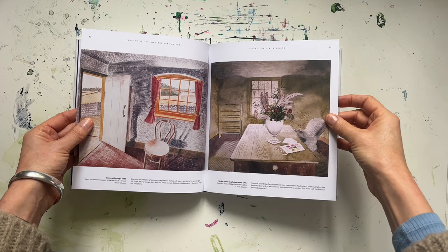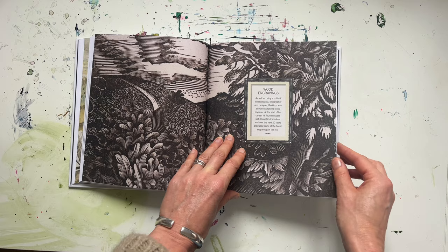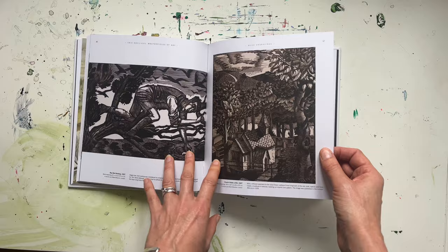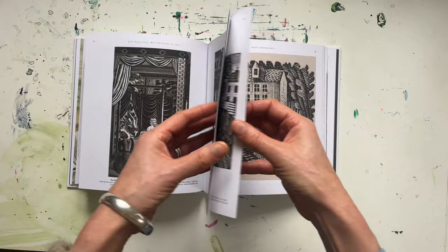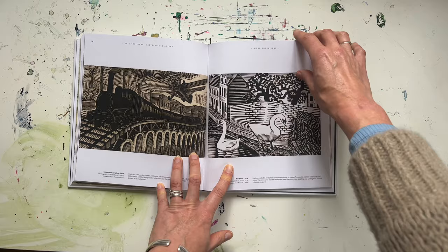These interiors are lovely as well; I love the way he captures light. Then we move on to the section about his wood engravings, a lot of which were made as illustrations, so they have a different feel. Obviously it's a different medium, but they're a bit more mystical and have a lot more narrative in them. However, they still have that great play of light, and the landscape ones have that same sense of perspective — the foreground elements are really prominent but you get that sense of depth.